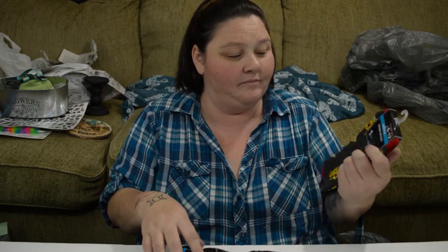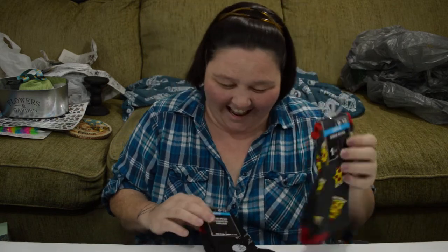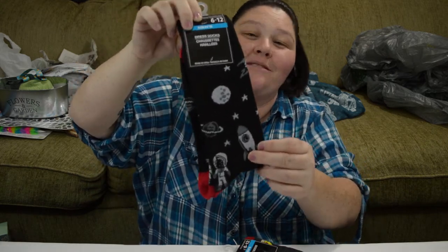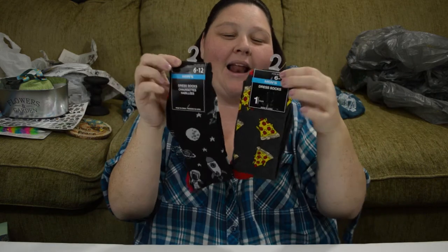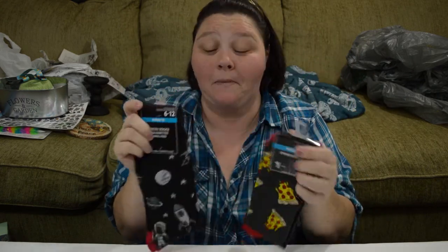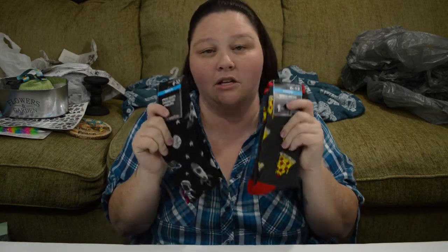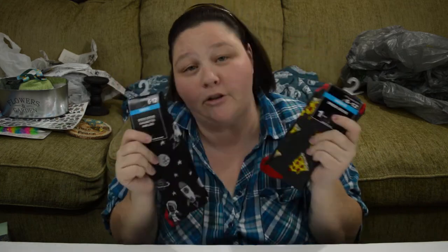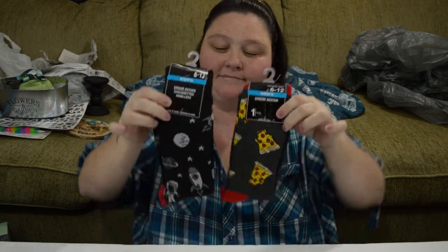I got these for my husband — some men's dress socks that have pizza on them, and then some men's dress socks that have space dudes, space rockets, stars, and the moon. He's going to love them because he loves me. There were some women's socks with pineapples I saw in someone else's video that I really, really wanted, but my Dollar Tree didn't have them. So I had to settle for these for my hubby, but I'll keep looking.